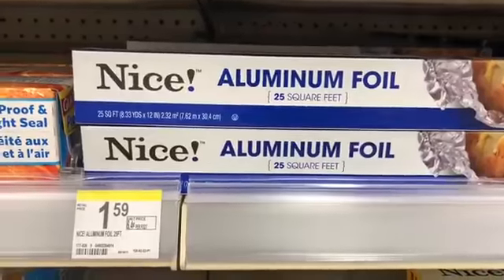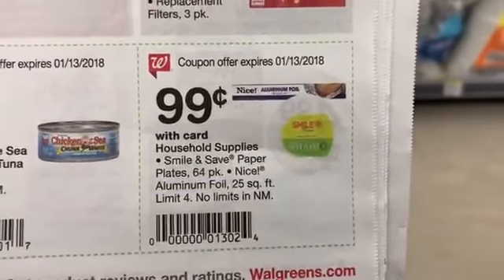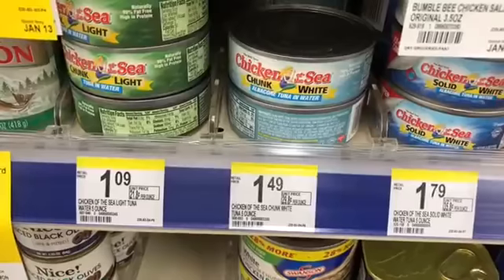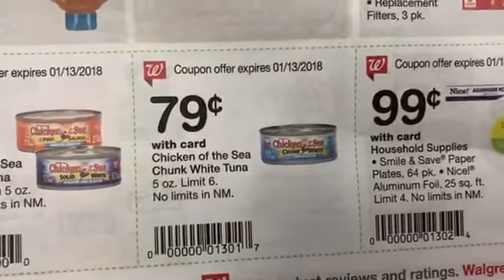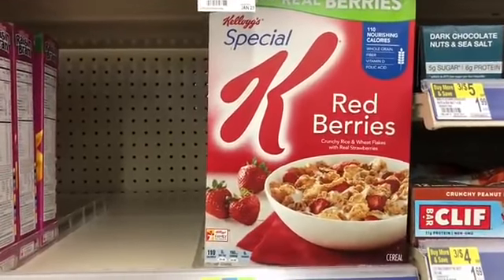If you're a CVS shopper, CVS is the same price but when you buy six I think you get Extra Care Bucks, so it's actually a little better deal at CVS. Scott paper towels 6-pack and Scott toilet paper 12-roll are priced at $3.99. There's a $1 off one coupon in the 1/7 Smart Source for each — one for the paper towels and one for the toilet paper — making those $2.99 each if you need paper products.